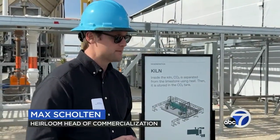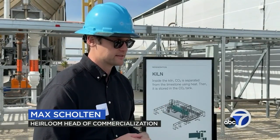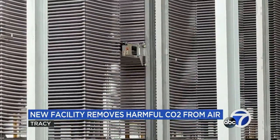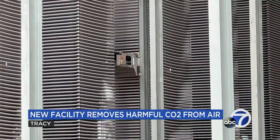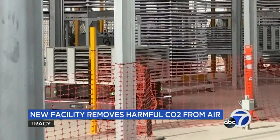We are aiming for many, many millions of tons this decade, hundreds of millions, and then billions into the next decade as well. It's a start, but in order to reach President Joe Biden's and Governor Gavin Newsom's goals of net zero, billions of tons of CO2 need to be removed from the air annually.